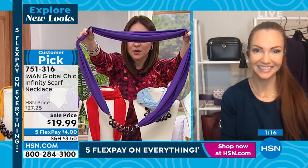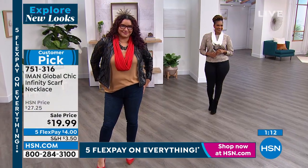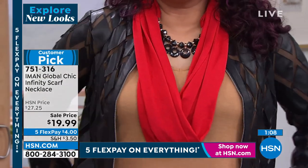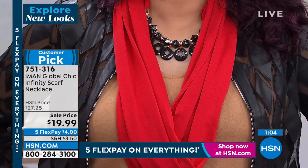Item number 751316. You know, Kate, for these ones, I think you could wear them now because you get that warmth from the infinity scarf, but I can still see this in springtime and summertime and use it more as a fashion element.